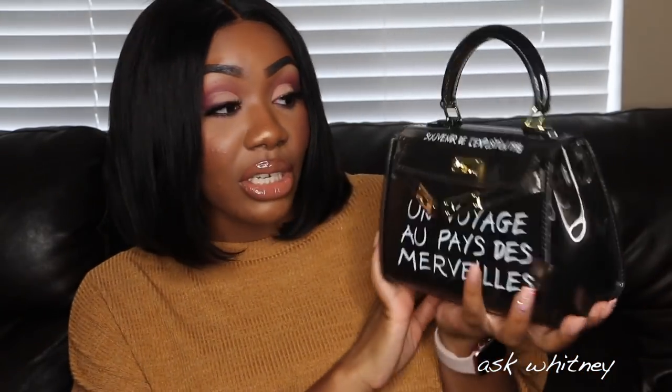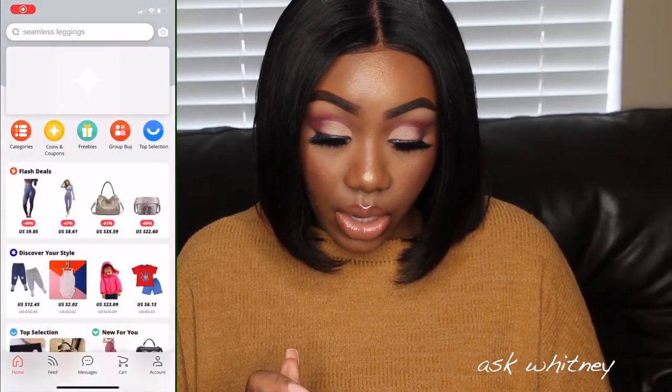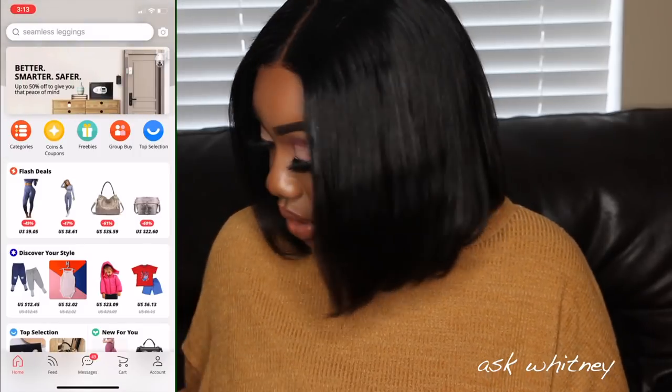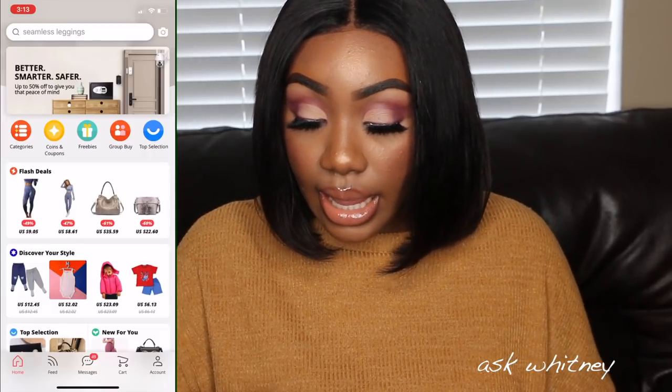This purse looks oddly familiar — I showed it in my very first AliExpress purse haul, which I'll link below. Unfortunately it's no longer available, so I want to show you guys a trick on how to shop AliExpress. Download the AliExpress app — it makes shopping so much easier. In the app, go to the top right corner and you'll see a camera icon. Go ahead and click on that.